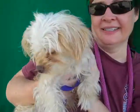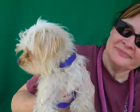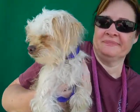Say hi, Violet! Come on down to the Baldwin Park shelter and meet this adorable little silky terrier. Bye!